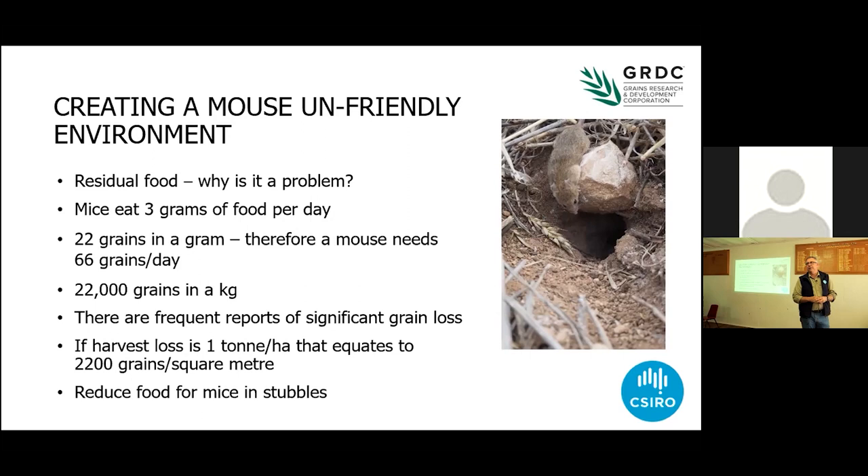They were putting out 300 kilos a hectare more than they thought they were — and I reckon that's not uncommon. 300 kilos per hectare is a lot of food for mice, and it's also about 100 bucks per hectare that you could be putting in the bin instead of on the ground to feed mice. In the Wimmera, after a wind event where they had a tonne of grain on the ground, and then 100 millimetres of rain through the summer, they still had ungerminated grain when they were sowing the crop the following autumn — all food sitting in the system for mice.